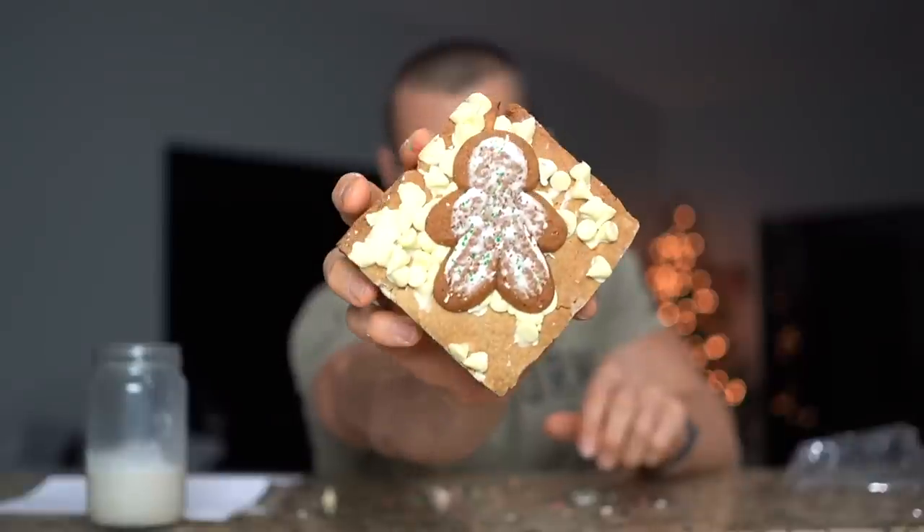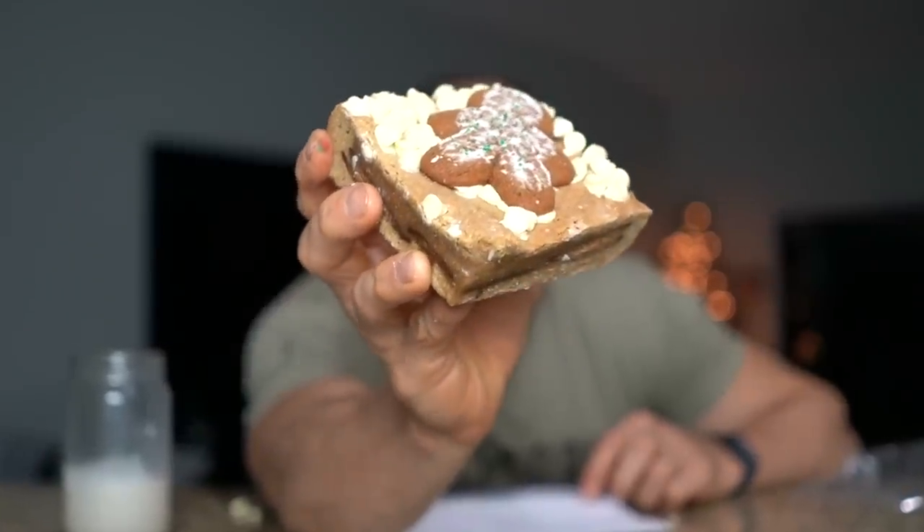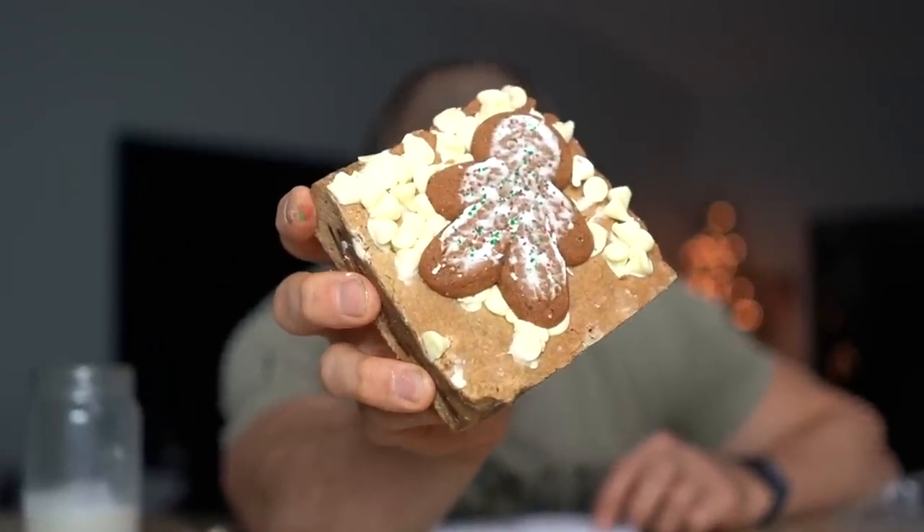Last but not least we have Ginger Me Jolly. I absolutely love gingerbread and molasses cookies, so I think this one's going to be delicious. I'm a sucker for ginger, molasses, and those Christmas-y cookies. Ginger Me Jolly is a blondie base layered with ginger snap cookies, topped with homemade iced gingerbread cookie dough, all topped with white chocolate chips and an entire Little Debbie's gingerbread man. That smells amazing!